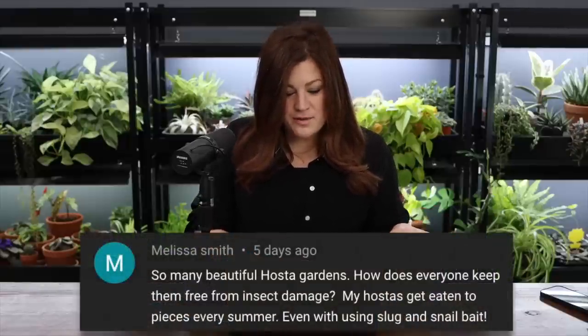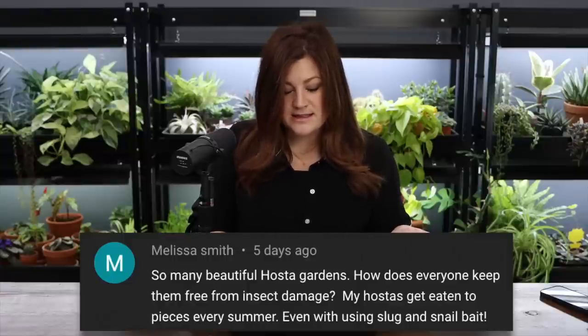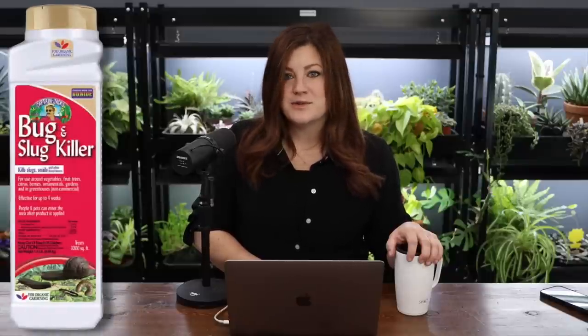Melissa asked how everyone keeps hostas free from insect damage — hers get eaten to pieces every summer even with slug and snail bait. There are some really good slug and snail baits — the Bug and Slug Killer is one I've used. We don't have a huge issue here. You could also release something in the garden that eats them, like ducks — I think ducks eat slugs. They'd probably damage plants too, but I'd love to have ducks one day. I keep thinking I could add them into the orchard if I could figure out a water source.